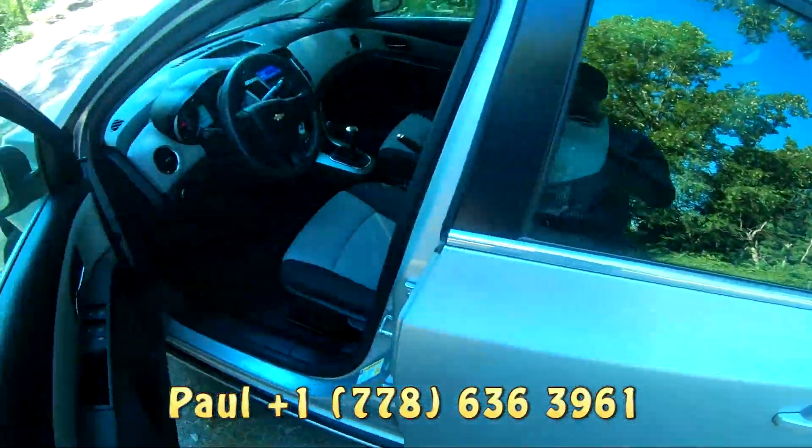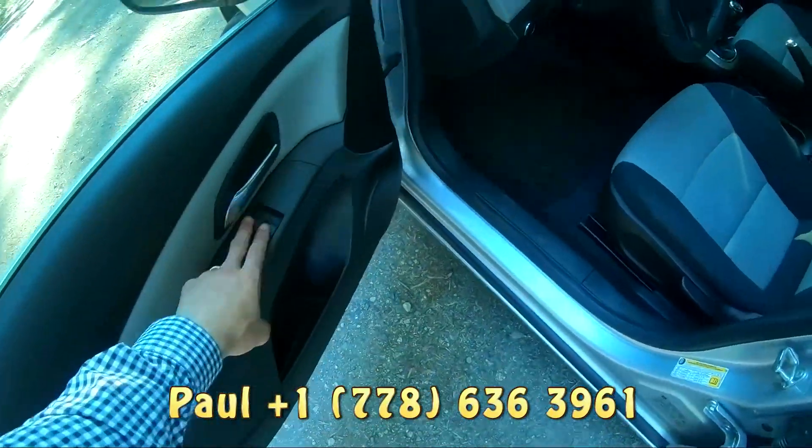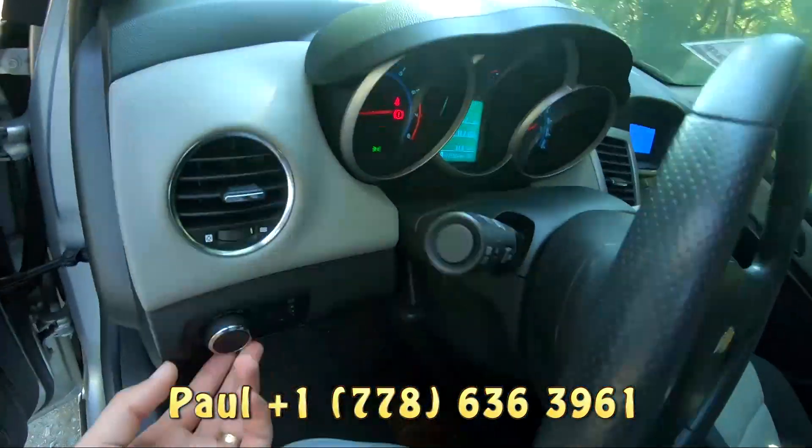Perfect for those that are on a bit of a budget. We've got power windows all the way around, and the front lights are automatic.